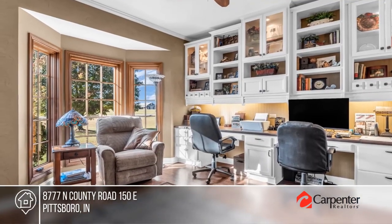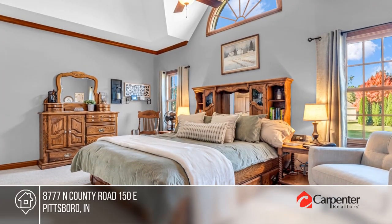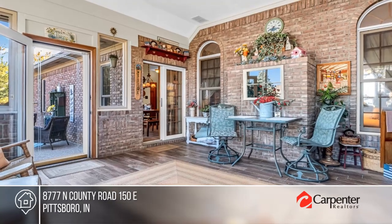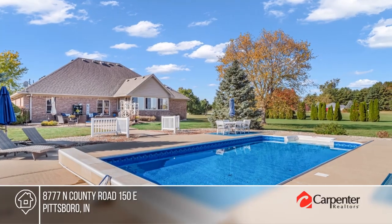There are three bedrooms and two baths, including a primary suite with a whirlpool tub. The large patio leads to a heated in-ground pool with a pool house. Enjoy lovely landscaping and mature trees.